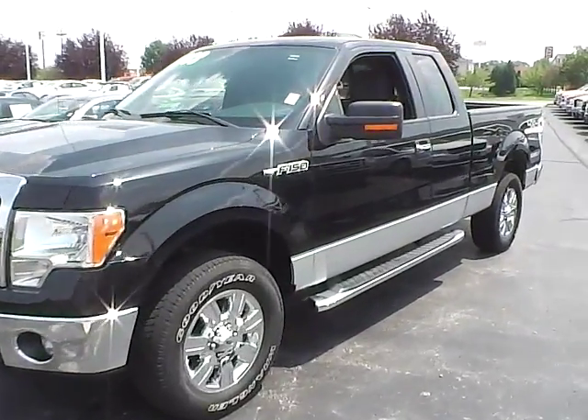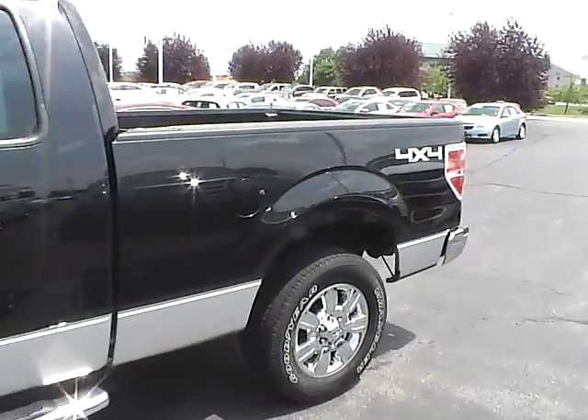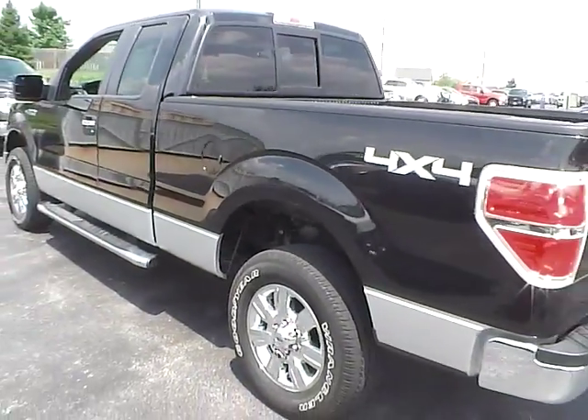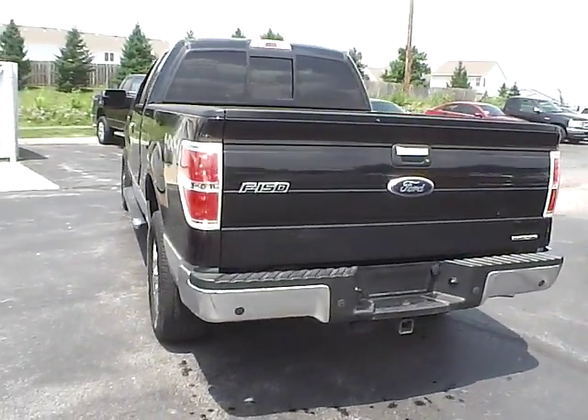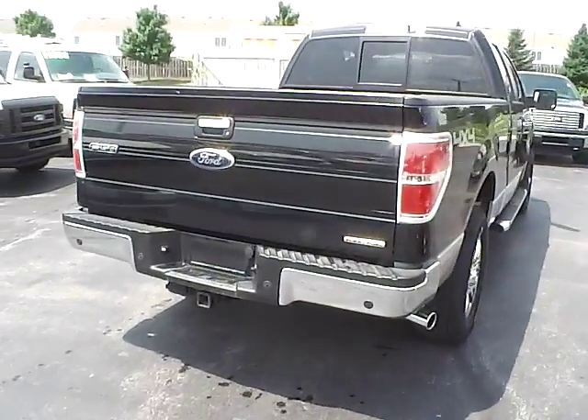Today we've got a 2012 Ford F-150 XLT with 4-wheel drive, a tuxedo black exterior, and a steel gray interior. It has a 3.7 liter 6-cylinder engine with an automatic transmission. Current mileage is 37,158 miles.